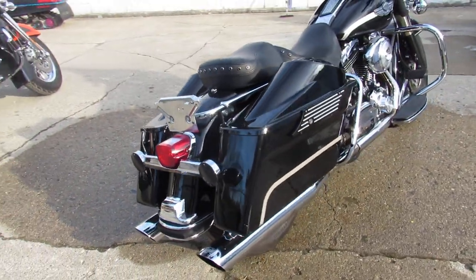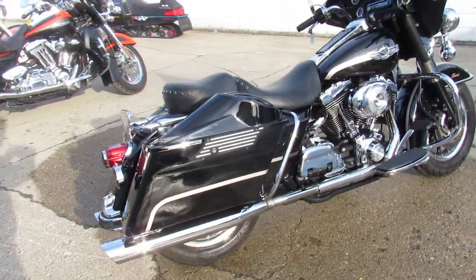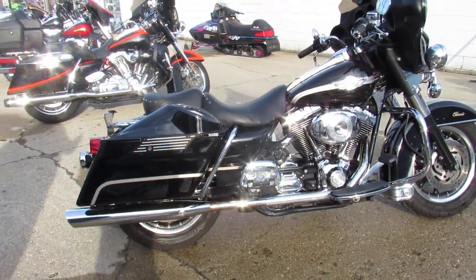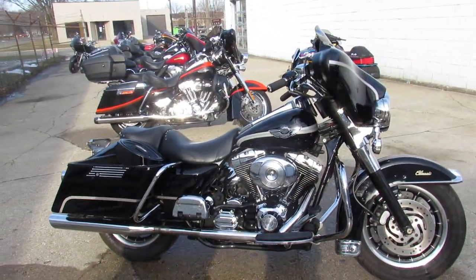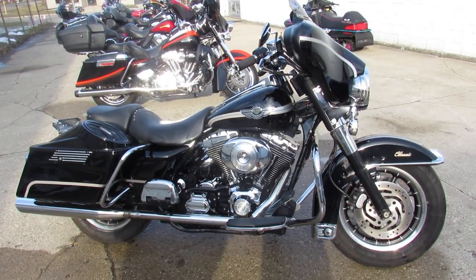You're not going to miss out here. We've got guaranteed financing, leasing programs, layaway programs — your trades are always welcome. Give us a call, we'll get it done: 810-648-9500.